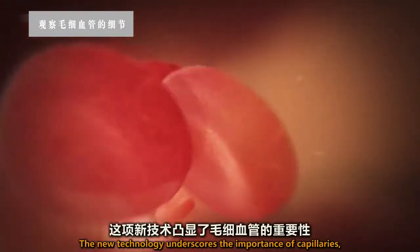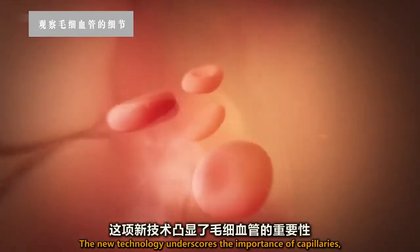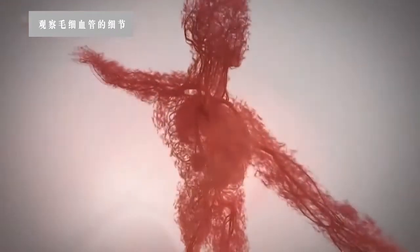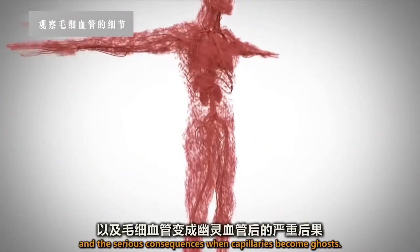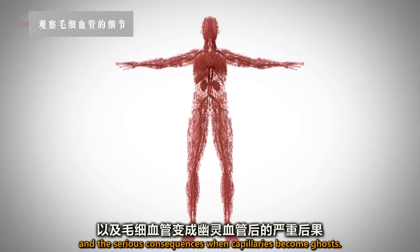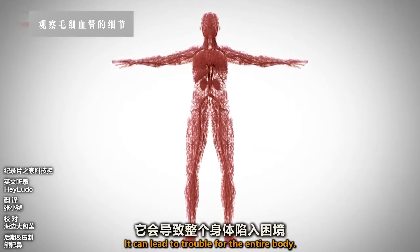The new technology underscores the importance of capillaries, and the serious consequences when capillaries become ghosts. It can lead to trouble for the entire body.